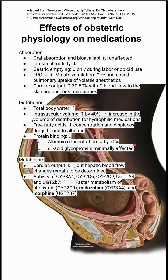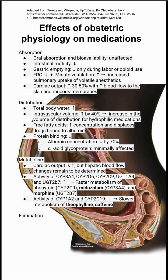In metabolism, cardiac output is increased, but hepatic blood flow changes are not yet determined. The activity of the CYP enzymes changes. Some enzymes change so that you have faster metabolism of phenytoin, midazolam, and morphine. Other CYP enzymes change so that you have slower metabolism of theophylline and caffeine.